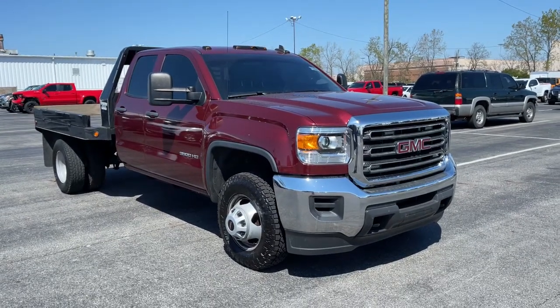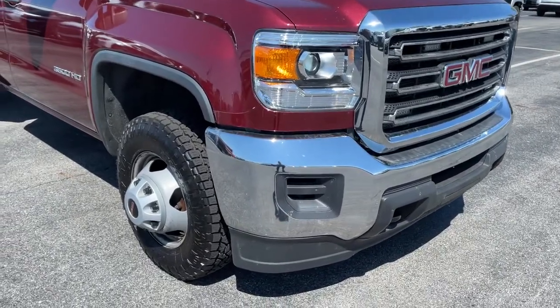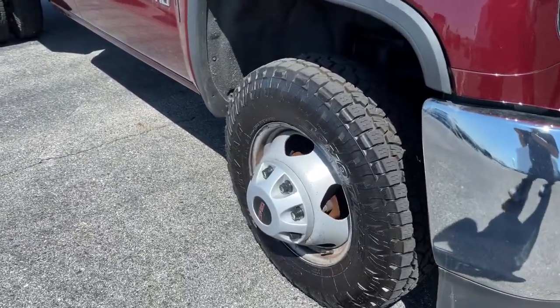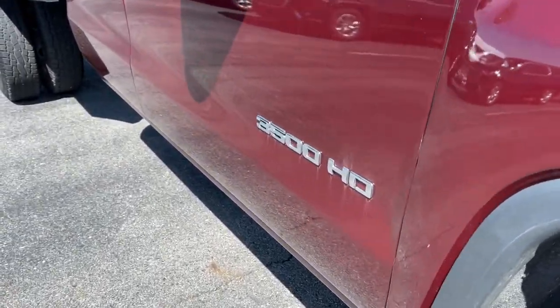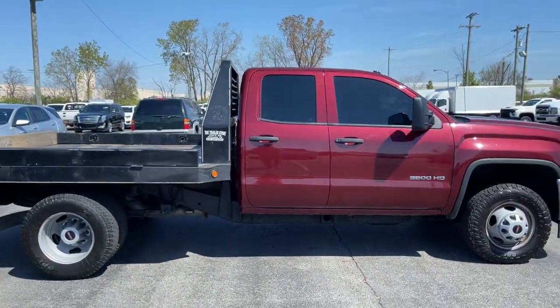Get acquainted with the 2015 GMC Sierra. This vehicle is an outstanding buy with fewer than 200,000 miles on the odometer. Prepare to take your driving pleasure to new heights and enjoy the best of modern efficiency and style.